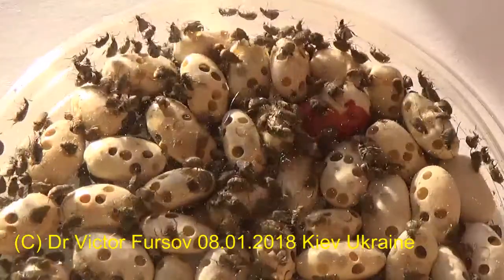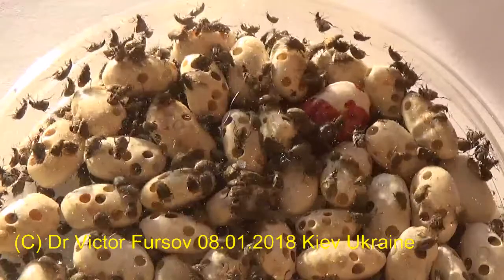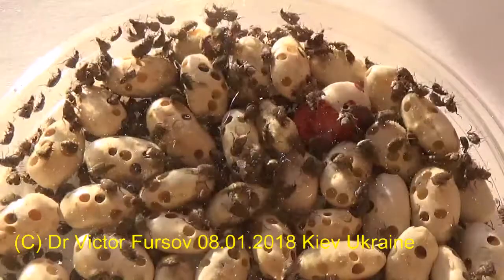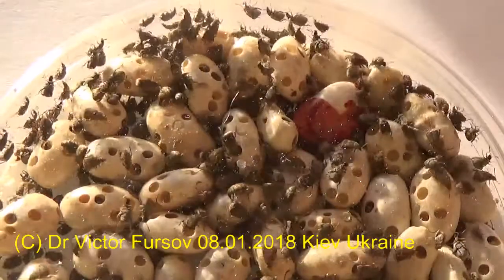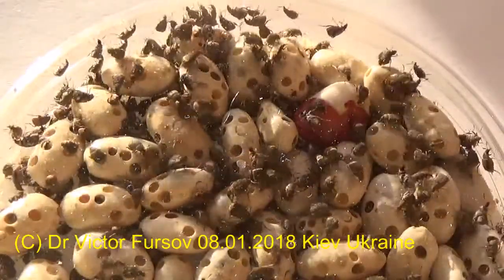You can see how active they are — they're jumping, crawling, and flying. If I open the container, they will fly straight away to my window, all these dozens of beetles. They are very dangerous pests, especially in a food stock.